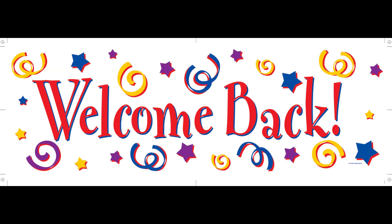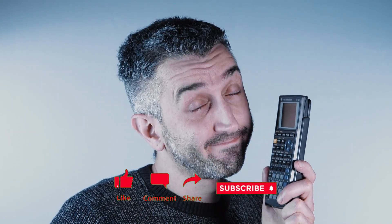Welcome back viewers, James here. If you're new, make sure to like, share, and subscribe so you don't miss any of these exciting Galaxy updates.